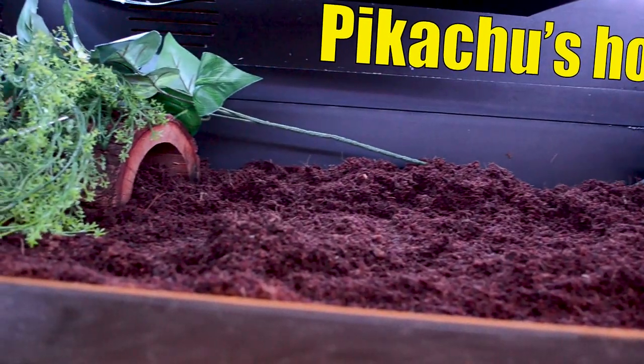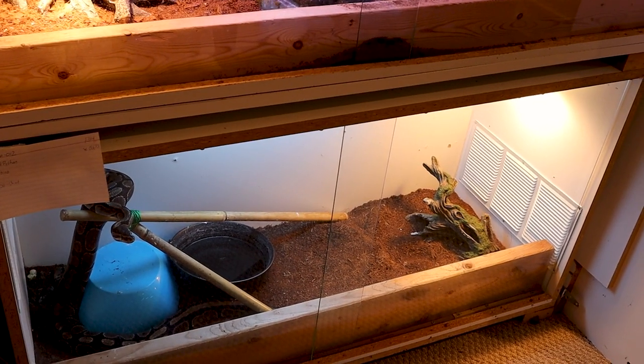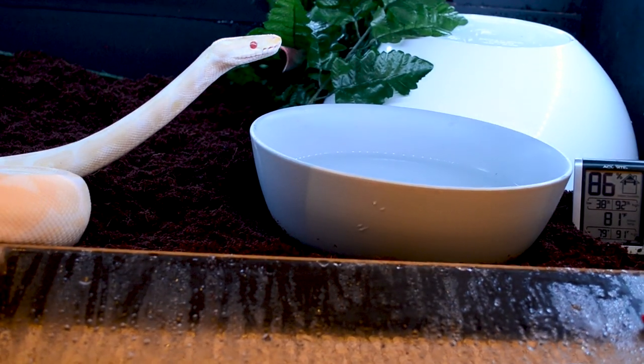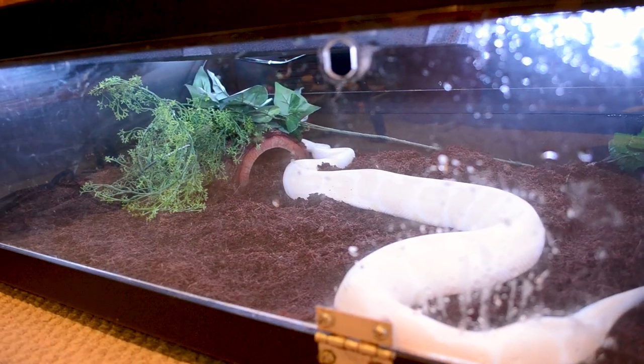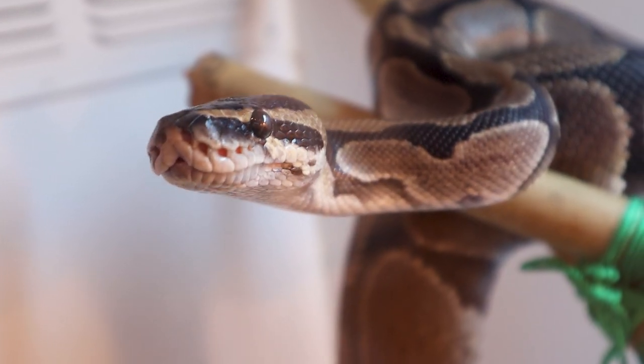A PVC enclosure is molded in one piece with a door that flips or slides up. Medusa lives in a melamine enclosure — basically particle board with a moisture-resistant coating, so it resists humidity loss. I chose PVC for Pikachu because plastic doesn't allow humidity to escape. A four-foot by two-foot by one-foot enclosure is great. Ball pythons don't climb a lot, so one foot of height is plenty — you don't need a skyscraper. Eighteen or twenty-four inches is fine as long as heat and humidity parameters are met.